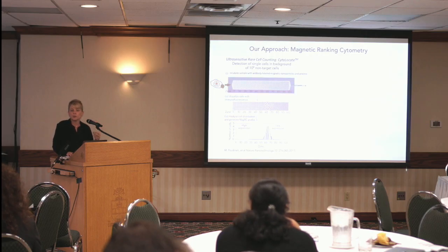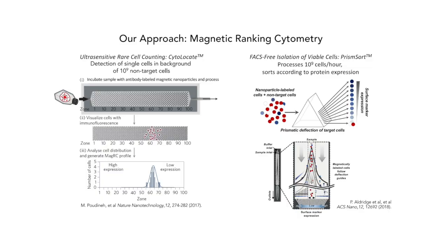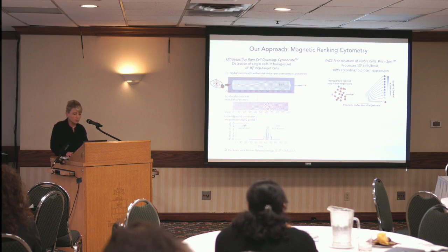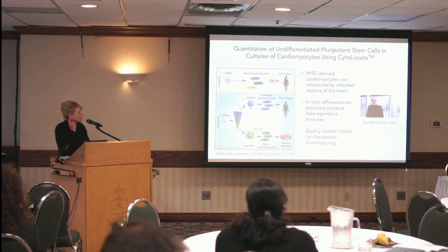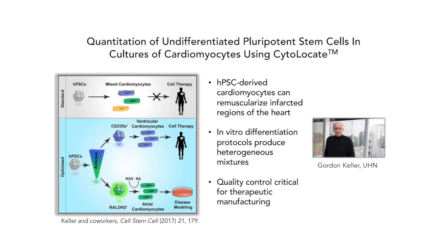I'll tell you today about a technology we refer to as cytolocate, where we can look for single cells in a background of billions of non-target cells — and not only can we identify them, but we can also characterize levels of protein expression and RNA expression. I'll also touch on another iteration of this technology that we think will be useful for therapeutic target discovery, where we put it into a non-destructive format and it allows us to do some interesting things with large-scale screens.